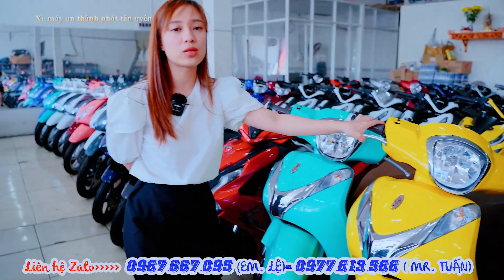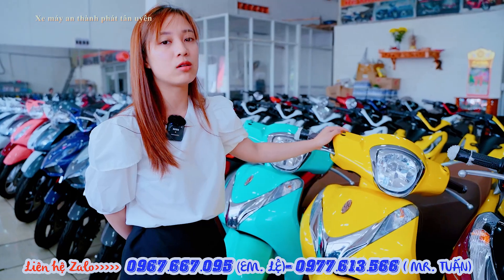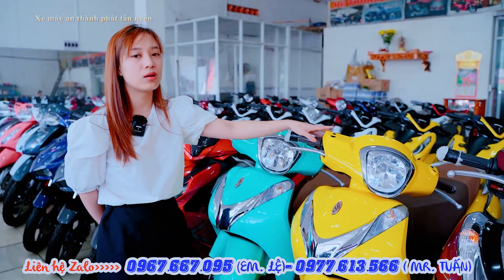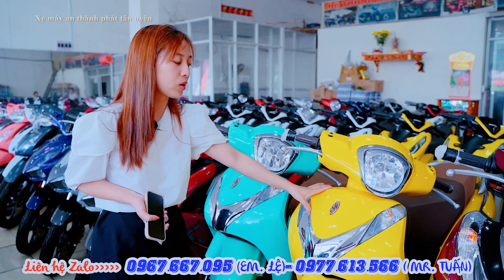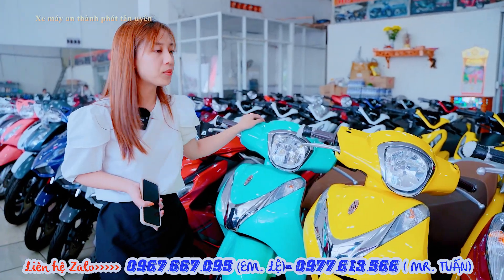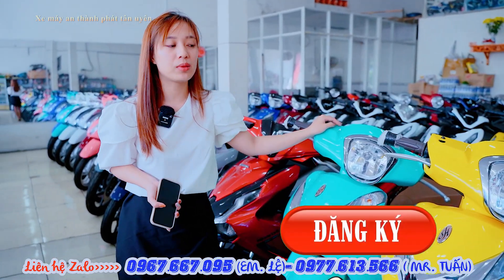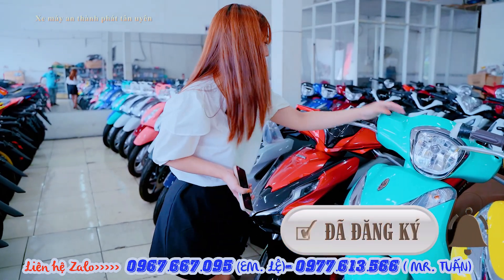Cửa hàng em hiện tại vẫn còn xe phiên bản 2020. Dòng này đã bỏ mẫu không còn trên thị trường nữa nhưng bên cửa hàng em những dòng xe hiếm vẫn còn hàng. Màu này bên cửa hàng em đang hỗ trợ giá cực kỳ tốt, chỉ từ 72 triệu thôi. Mình mua góp thì đưa trước từ 15 đến 20 triệu là em hỗ trợ lên hồ sơ mua góp nhận xe ngay.